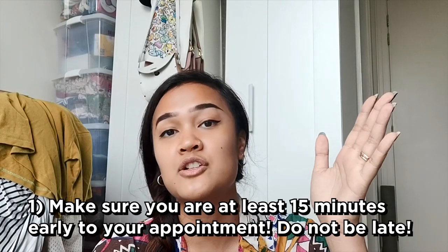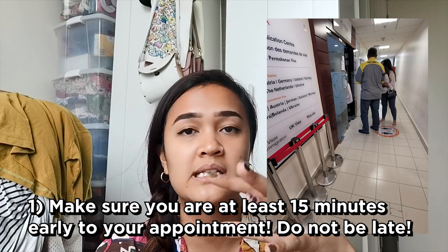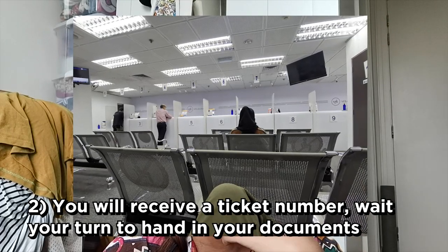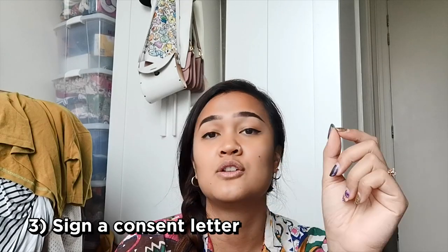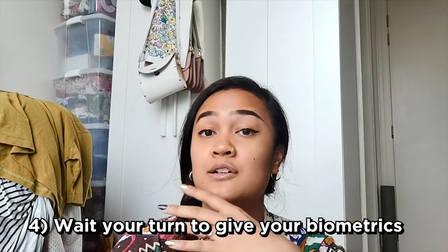Once you reach the center — it's a tall building, you go to level 19 — you'll queue up before entering. Make sure you arrive at least 15 minutes before your appointment so they can check your details before you enter, which allows for a smoother service. Don't be late — be punctual. You'll receive a number, wait in the waiting area, and when your number is called, head to the counter and provide your confirmation, receipts, and checklists. If you've uploaded your documents online, they'll verify them and ask you to sign a consent form confirming they have your data.